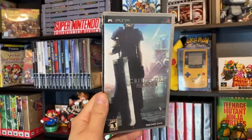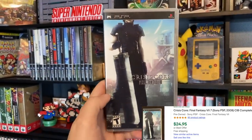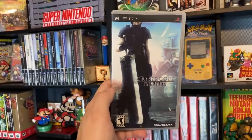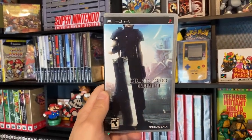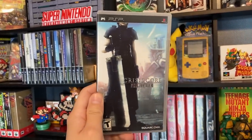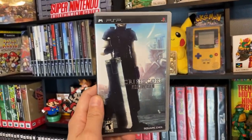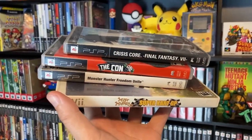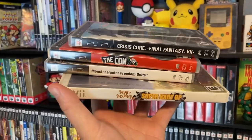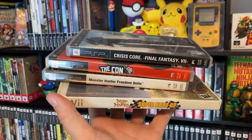Last but not least we got Crisis Core Final Fantasy 7 — and once again the same price, two dollars. This was a pretty good deal especially for PSP stuff and especially for Final Fantasy Crisis Core, I thought this was really awesome. I did pick up a couple other things but I'm saving that stuff for the toy hunting episode. It was all toy stuff anyway but I'll definitely be showing you guys that in a later video. Here's our haul from the expo — three PSP games and a Nintendo Wii game, pretty happy with it, and we did not spend much at all.